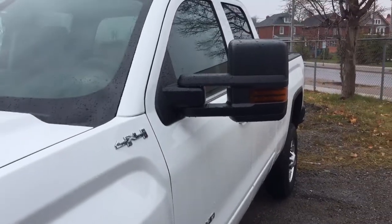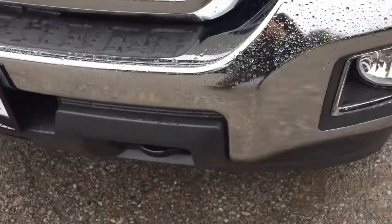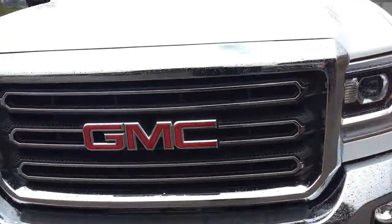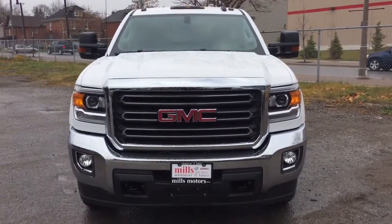And that's your 2017 Sierra 2500 heavy duty four wheel drive double cab — ready to get to work with everything installed that you need. Front tow hooks are located just there as well. If you want to test drive this one, come on down to Mills Motors, 240 Bond Street East in Oshawa. We'll do whatever it takes.